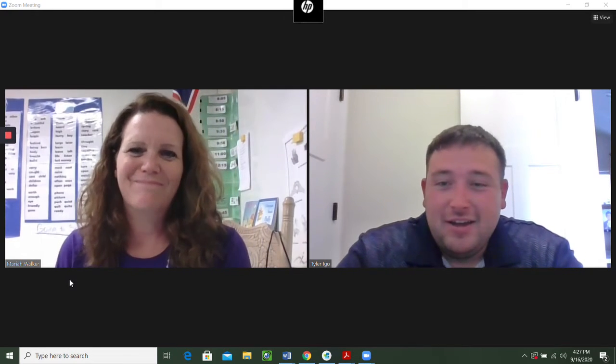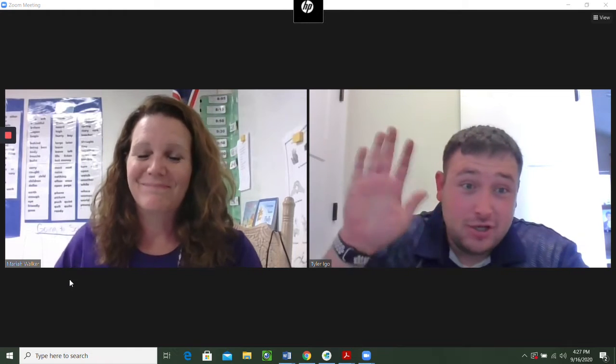Hi, first graders. It's Mr. Igoe and Mrs. Walker, and we're having some sound issues, but she can wave and say hi.